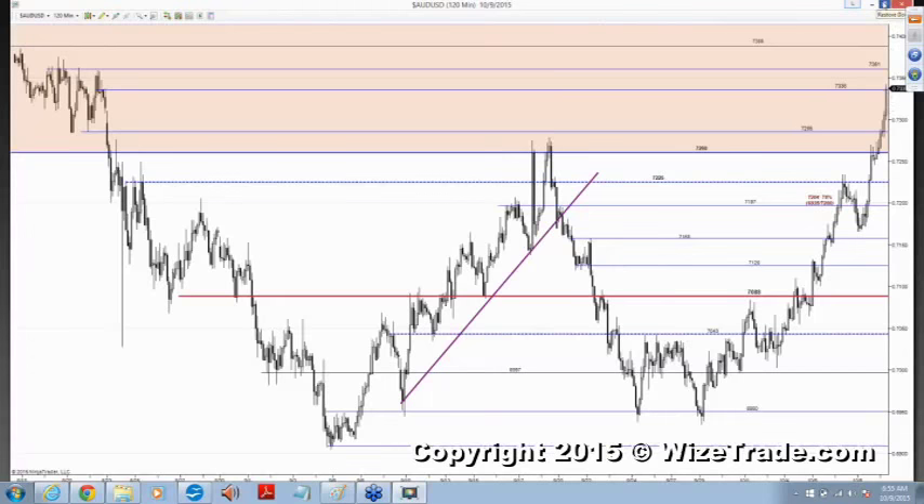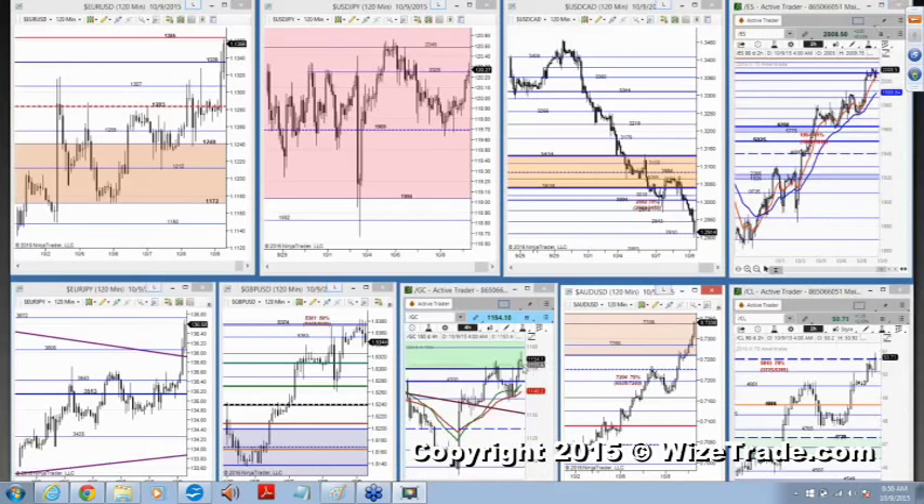And you have to understand — now gold isn't too far away from a break. Gold is about $5 away from an outright breakout. Have to respect it.